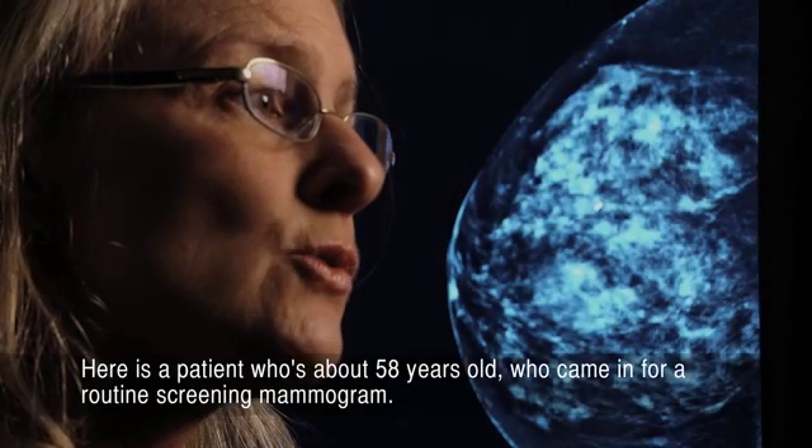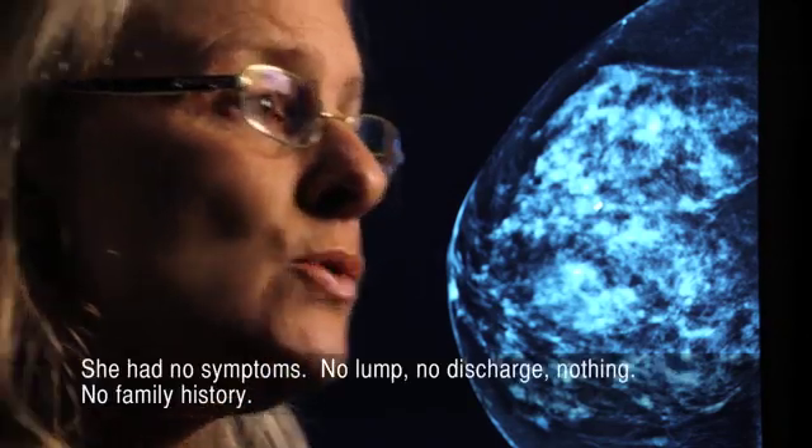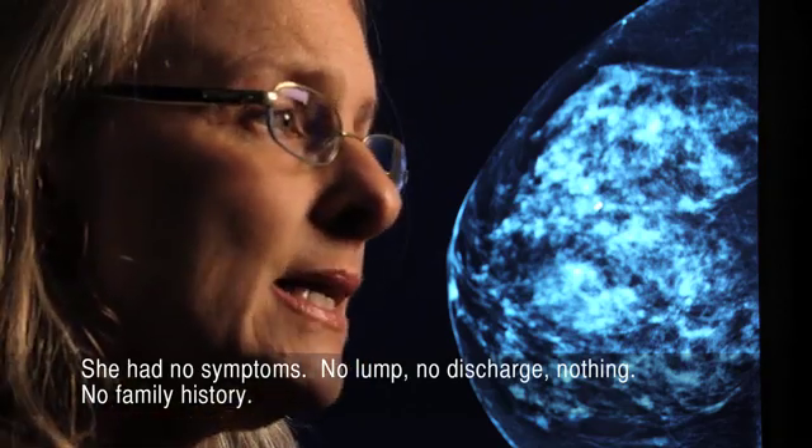Here is a patient who's about 58 years old who came in for a routine screening mammogram. She had no symptoms, no lump, no discharge, nothing, no family history.